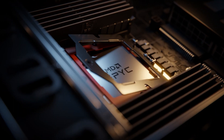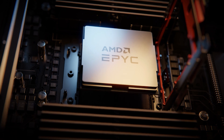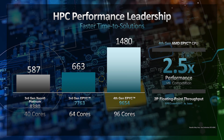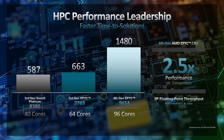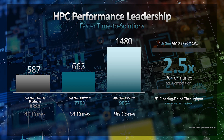The EPYC processor line is really unique in that it really pioneered the use of chiplet technology. This goes back to 2017 when we first put out our Naples product, where we started with a multi-chip module type design with four equal-sized die that came together to build the 32-core CPU design.